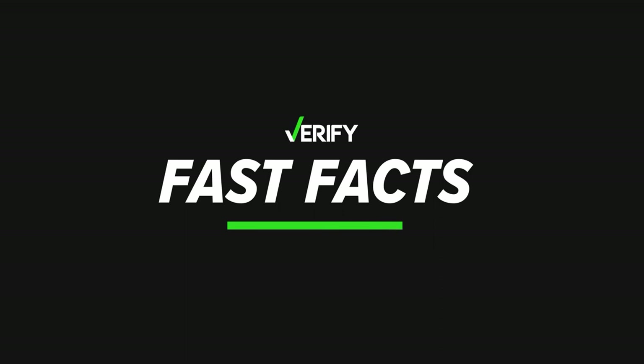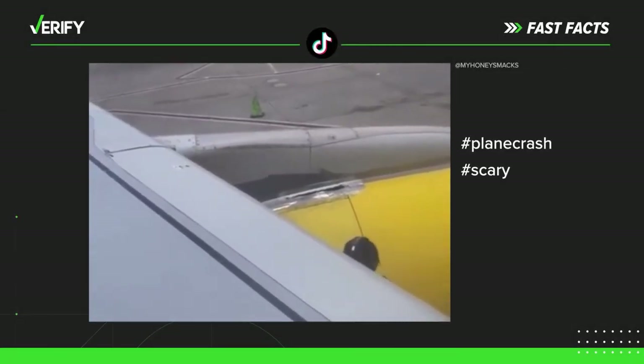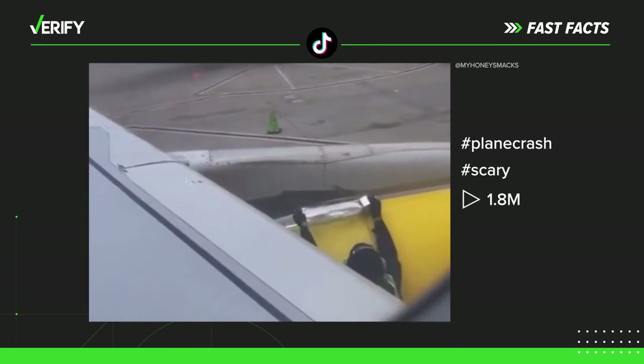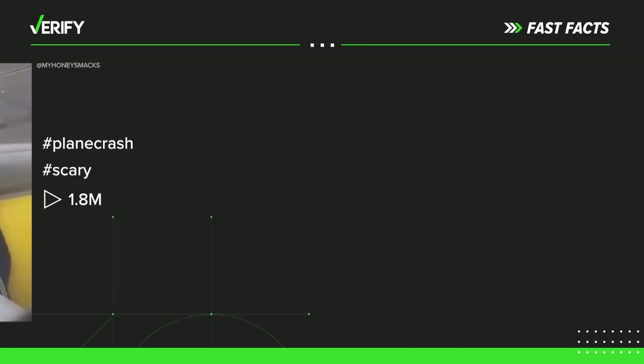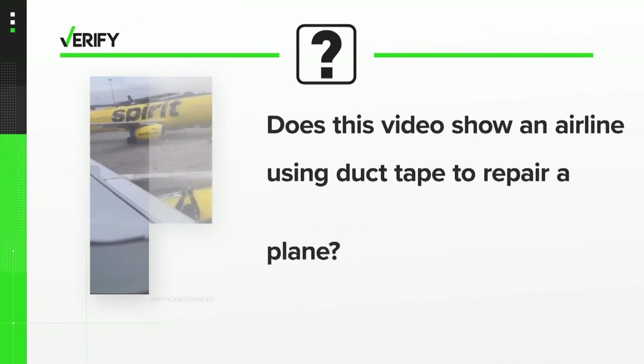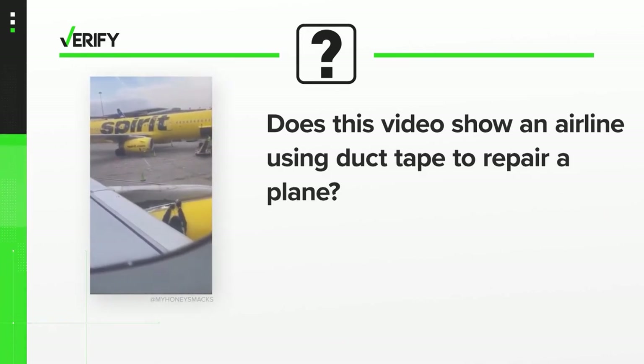Verify here with your fast fact. A viral TikTok using the hashtags plane crash and scary, with more than a million views, claims to show a Spirit Airlines worker using tape on an engine. The video prompted headlines claiming the plane was duct taped together. So, let's verify: does this video show an airline using duct tape to repair a plane?